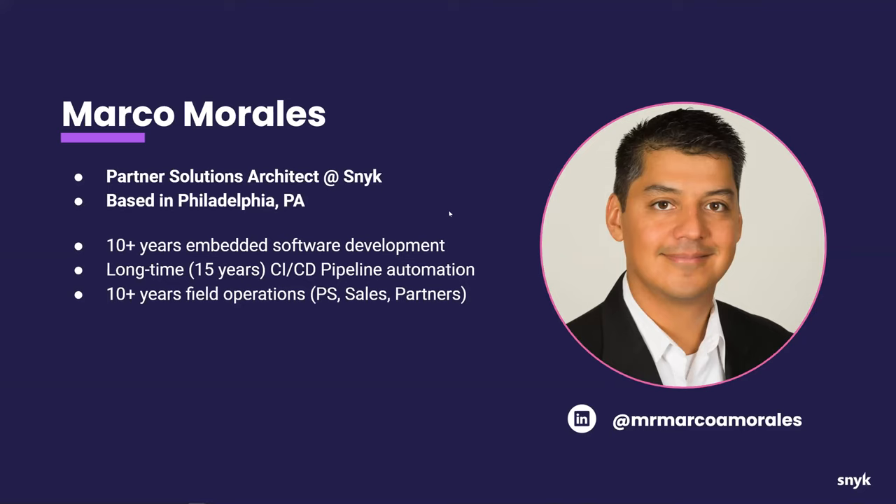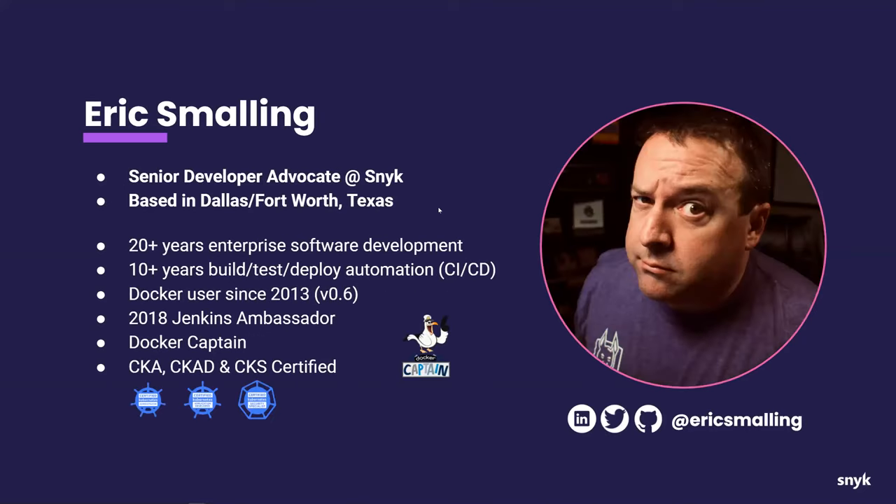I'd like to introduce Eric. Hi everybody, my name is Eric. I'm a software developer for the last 30 years or so, based in North Texas. I've been a Docker user since version 0.6, in the early days before we had any orchestrators. I've been around quite a bit in the CI world, used to be a Jenkins ambassador, currently a Docker Captain, and just got my CKS certification. I'm involved in the DevRel department at Snyk in the cloud native and containers area, which is what we're going to talk a lot about today.